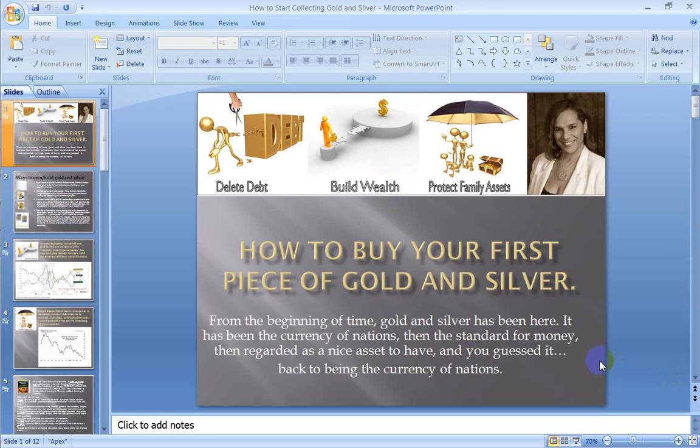And it's back to being the currency of nations. I actually just did a Debt-Free Wealth Radio show titled 'Banks, Gold and the Fiscal Cliff.' I encourage you to go over to DebtFreeWealthRadio.com and check out that post — it will give you the overview of how gold is sneaking back in as the standard for money.